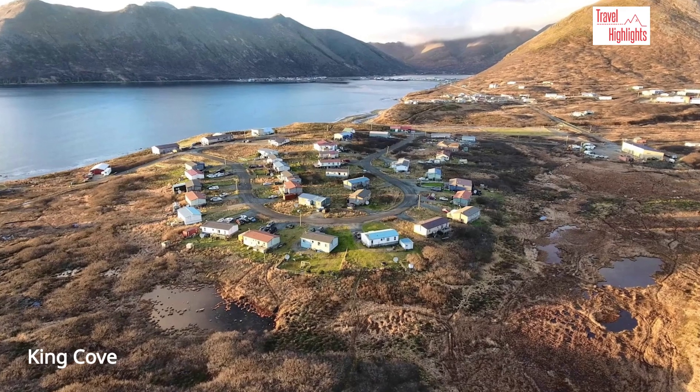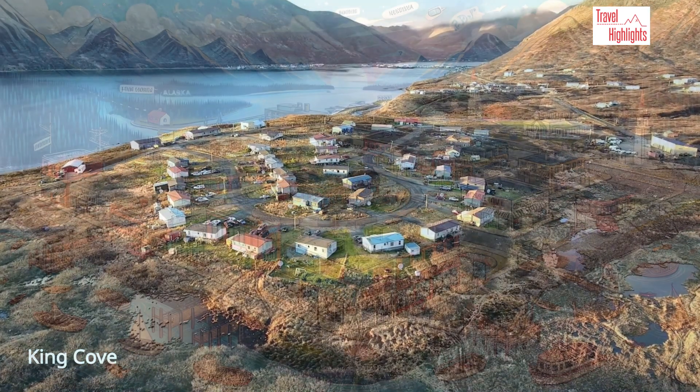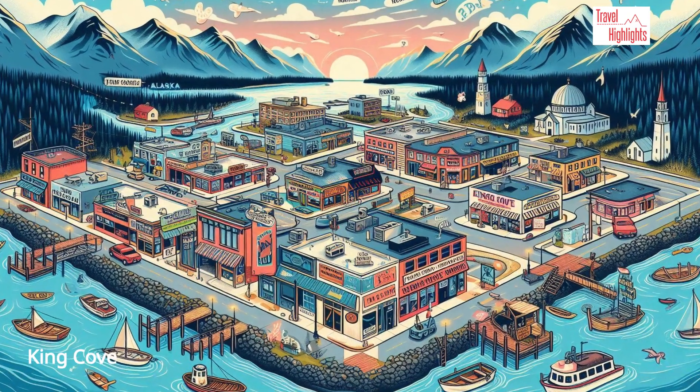King Cove is a settlement located on a lonely sand spit. Here is King Cove seen through the eyes of AI.